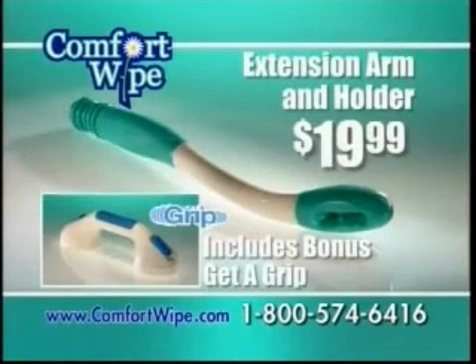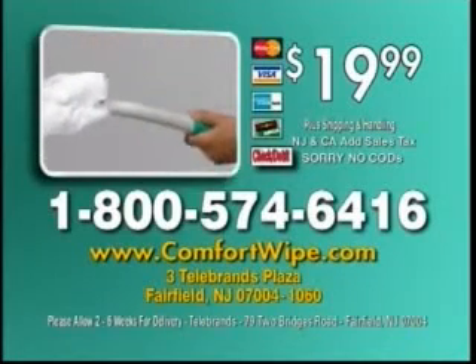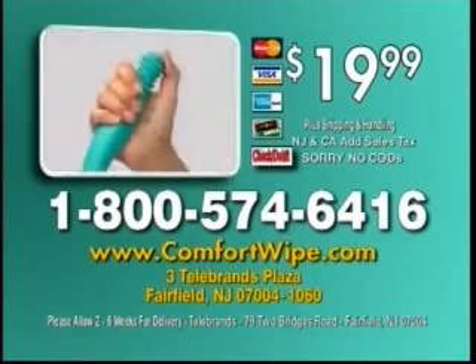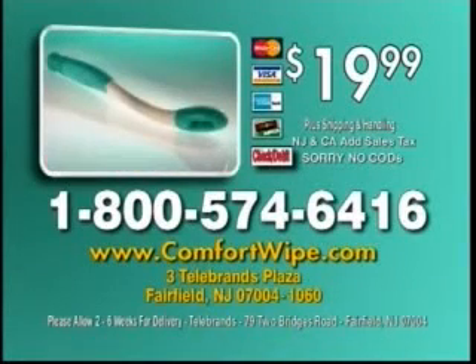But you have to call now. Have your credit card ready and call 1-800-574-6416. When you order, you'll also get a bonus suction mount grip handle. So call 1-800-574-6416. Call now.